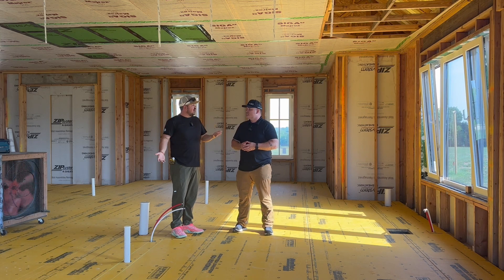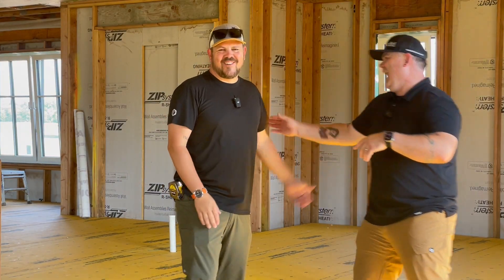We're on an active job site, so sorry about the hammering. We're going to talk about the plumbing on this house. We are at our cattle ranch project — a house that Arrow Building, our custom home building firm, is building in Lewisburg, Kansas, south of Kansas City.